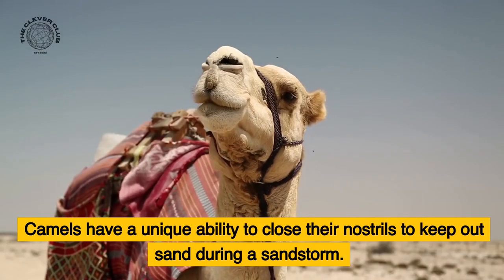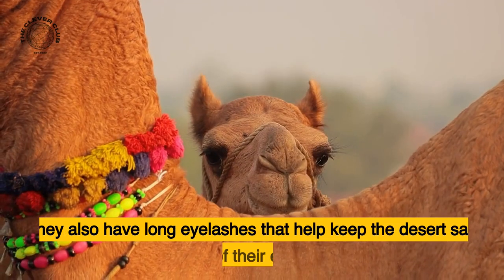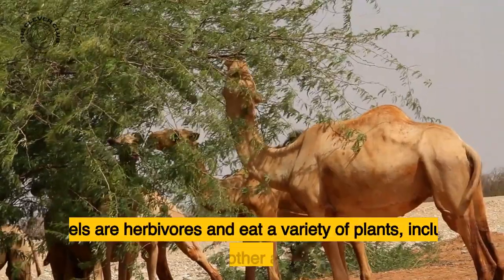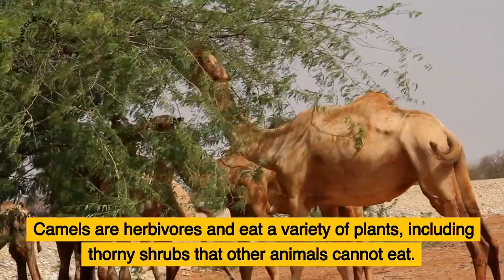Camels have a unique ability to close their nostrils to keep out sand during a sandstorm. They also have long eyelashes that help keep the desert sand out of their eyes. Camels are herbivores and eat a variety of plants, including thorny shrubs that other animals cannot eat.